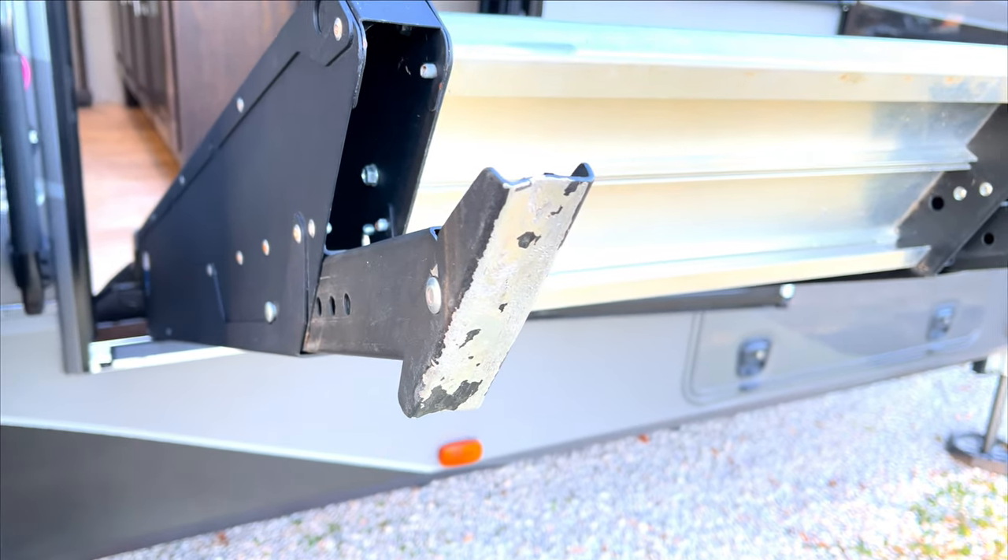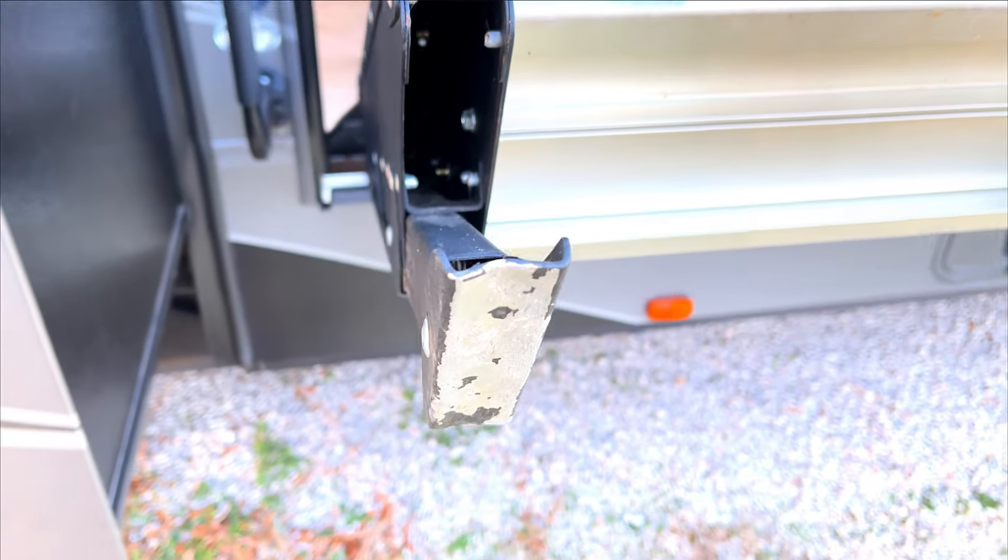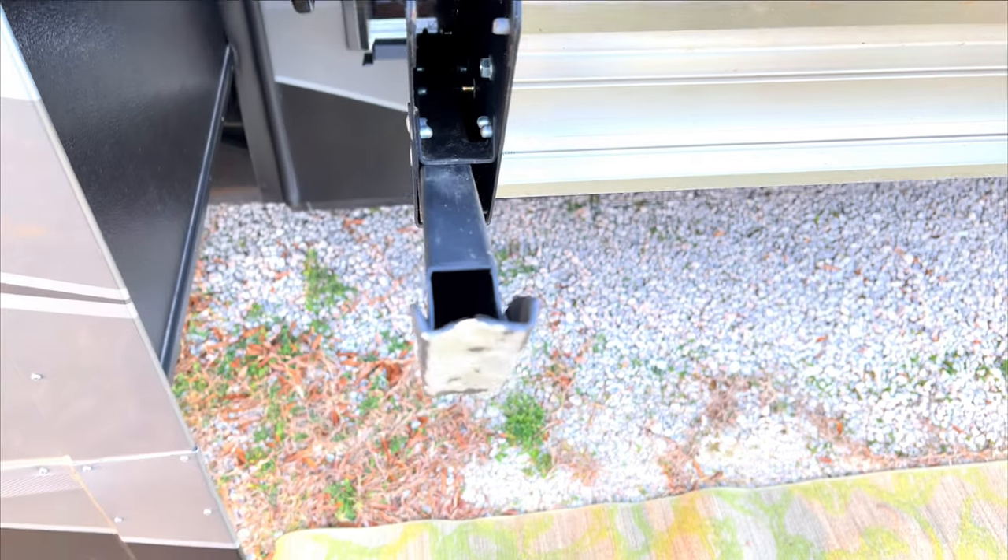The damage you see here was actually sustained the very first night we moved into the rig. We deployed the steps on some gravel, went up and down all night, and this is what we discovered when we packed up the next day. So that's about it for the pros and cons of the Lippert versus the Moride step. If you're interested in seeing me replace my Moride system with the Lippert system, or if you're curious why I decided to upgrade in the first place, stay tuned because I'll be covering that next.